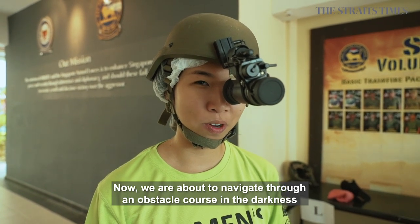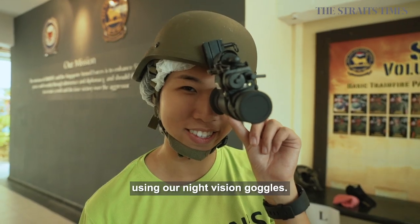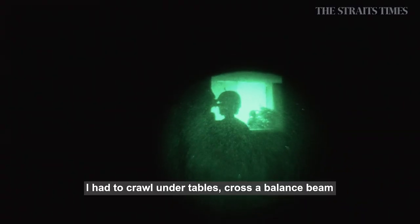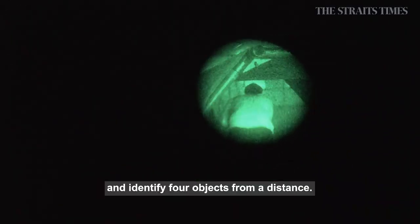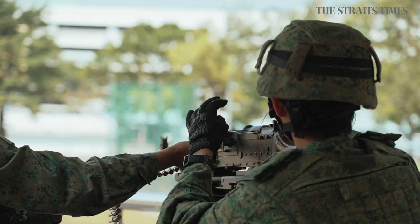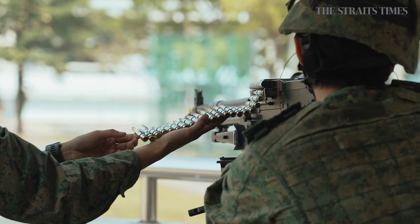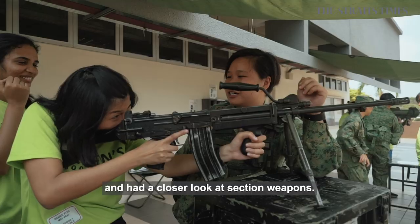We navigated through an obstacle course in complete darkness using our night vision equipment. I had to crawl under tables, cross a balance beam and identify four objects from a distance. We also watched the firing of a general-purpose machine gun and had a closer look at section weapons.